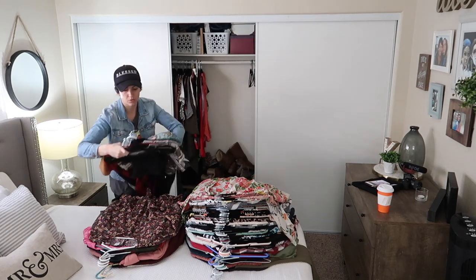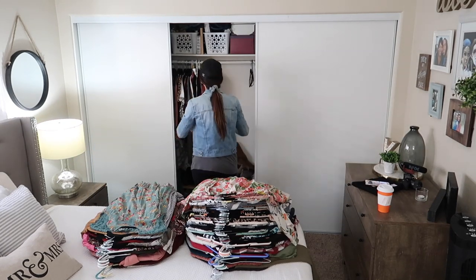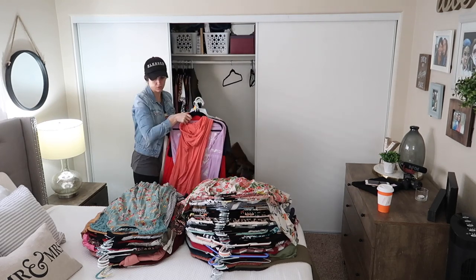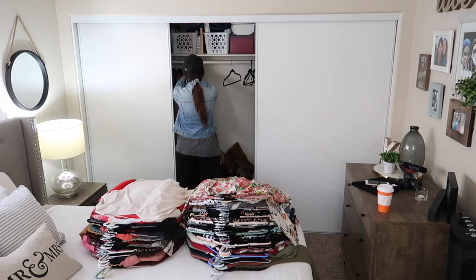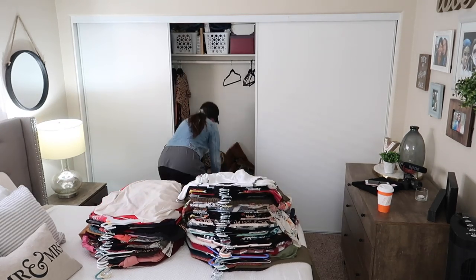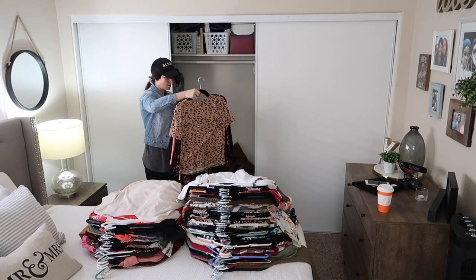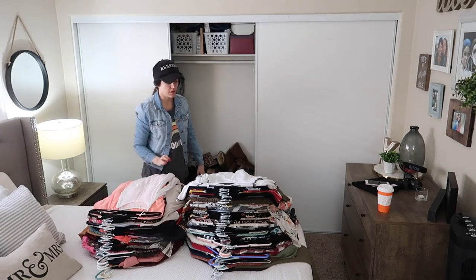At the end of the video, don't click out because my husband is going to be decluttering his side of the closet too. Also, if you haven't yet, make sure you hit that red subscribe button and hit the little bell notification so you can be reminded anytime I upload new content. I upload videos every Monday and Wednesday, so don't forget to subscribe.